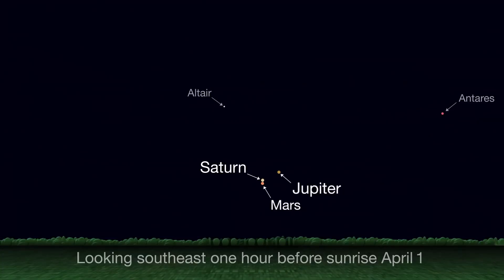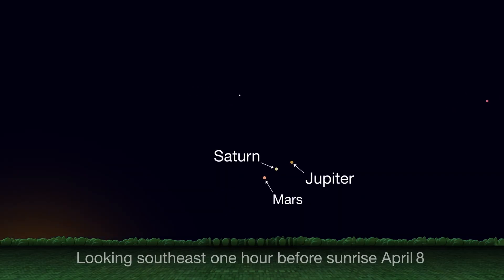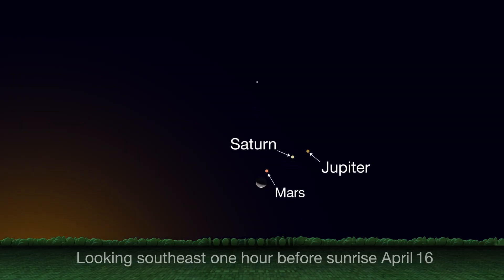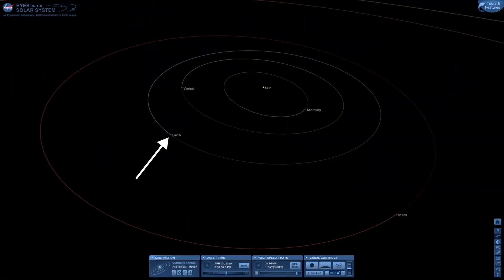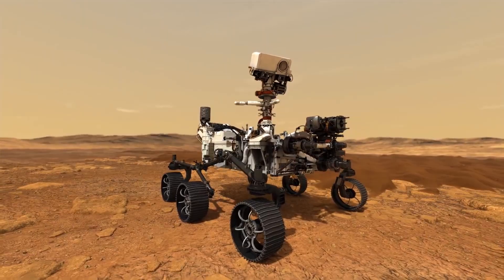Mars begins the month just beneath Saturn, but by the middle of April it's moved a decent distance away. The Moon swings by on the 14th, 15th, and 16th. The three planets won't appear close together in the sky again for a couple of years, so catch them now if you can. Earth is currently catching up to Mars in its orbit as the two planets come into the right position for the launch of NASA's Mars 2020 mission and its newly named Perseverance rover.